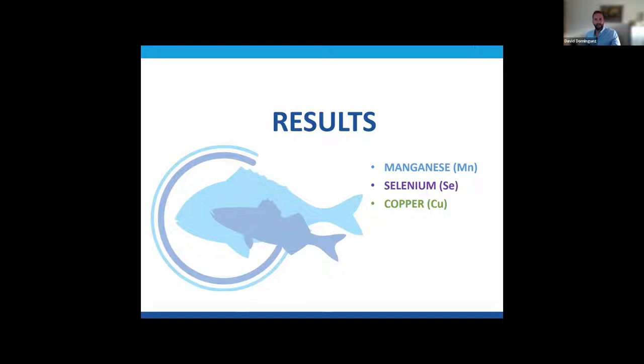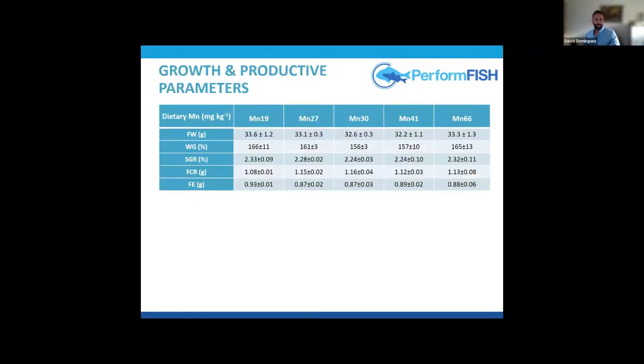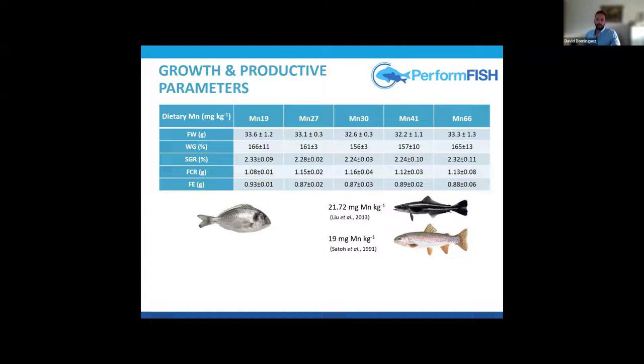I'll now present results briefly for manganese, selenium, and copper trials. The manganese trial was published in Aquaculture — it's open access, so let me know if you'd like it. Results in terms of growth and productive parameters suggested that 19 mg per kg of manganese was sufficient to cover manganese requirements for growth, since there were no statistical differences. These values are close to those described as optimum for rainbow trout and cobia.